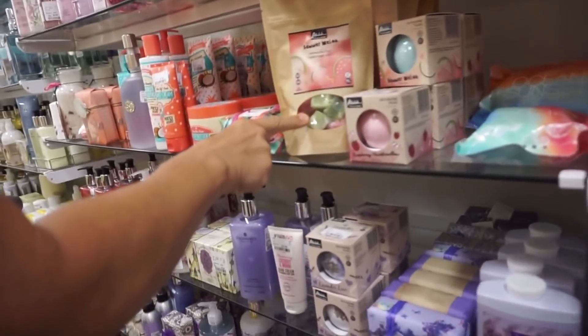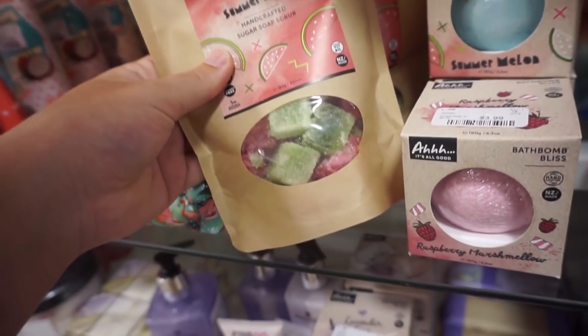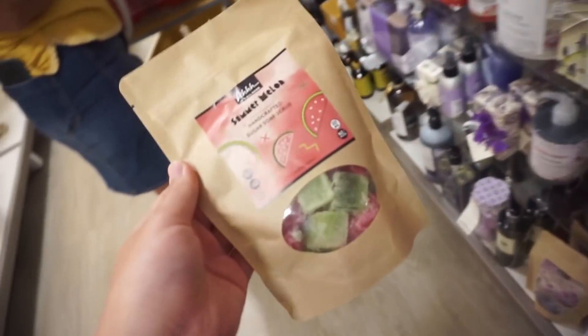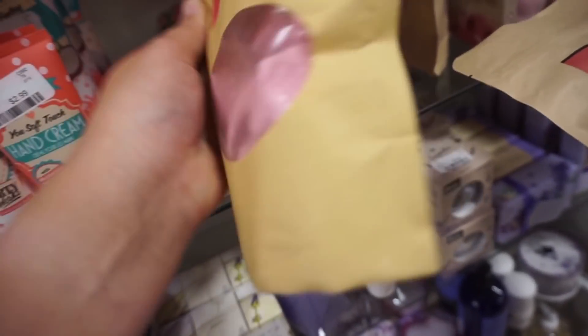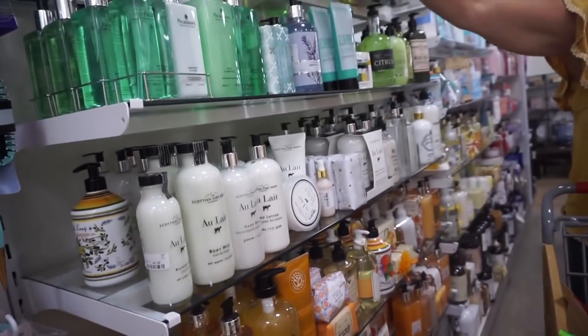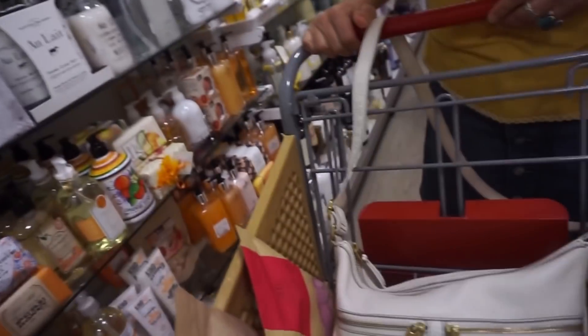Here's the beauty section. Oh, sugar soap — I thought that was candy, it does look like candy. They're $4.99. Sandalwood, vanilla, and bergamot. There's also something like bath bombs — I'll try one of each. This is all their beauty stuff, mostly soap and shower gel. I'm getting a watermelon one — I like watermelon.